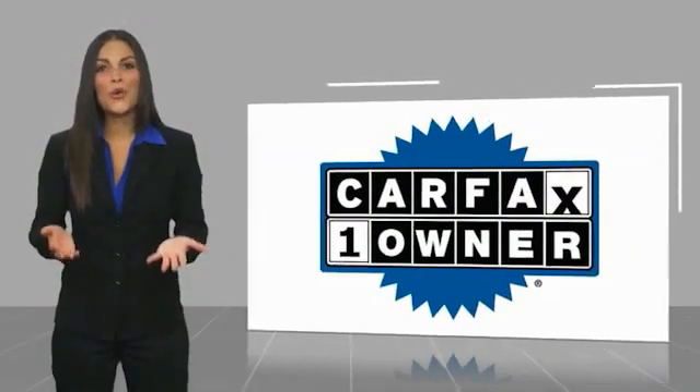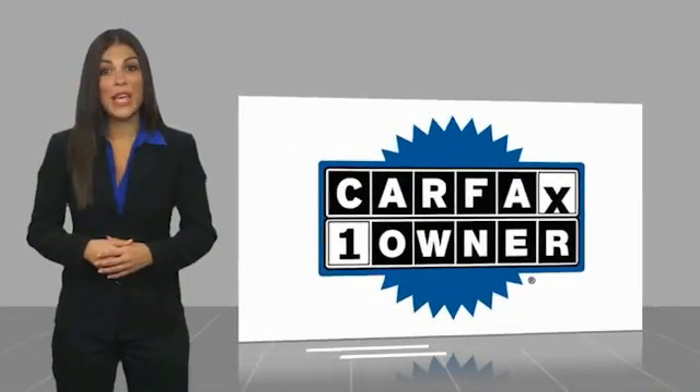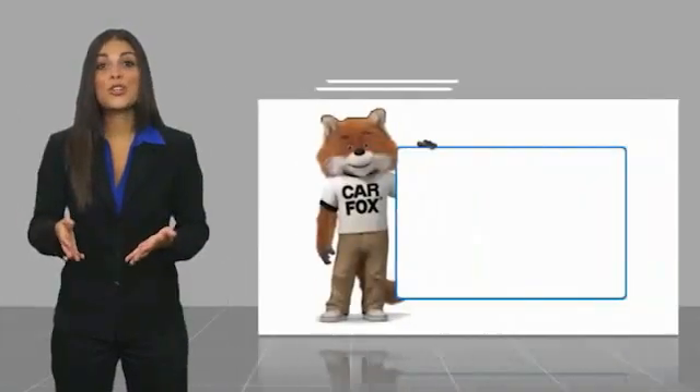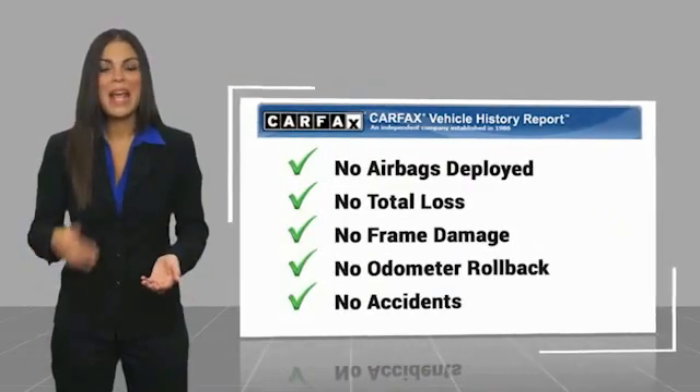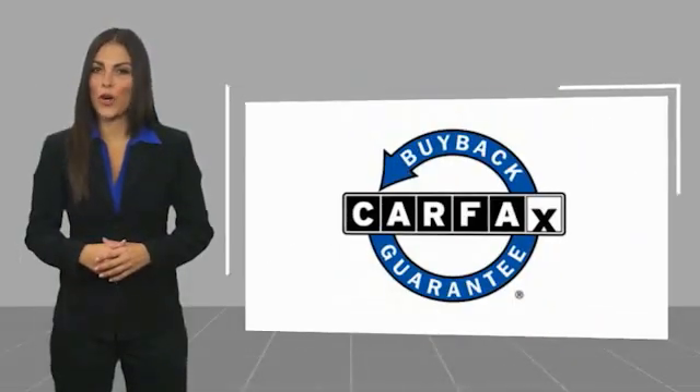This is a one-owner vehicle with a Carfax Vehicle History Report. Be sure to find a complimentary copy of this report online or contact the dealership. This vehicle qualifies for the Carfax buy-back guarantee. Easler makes it easy.